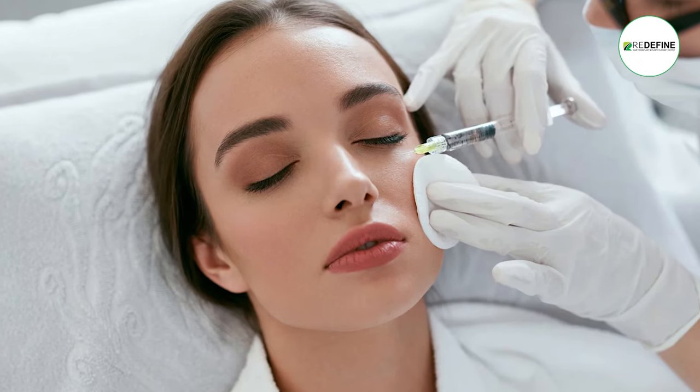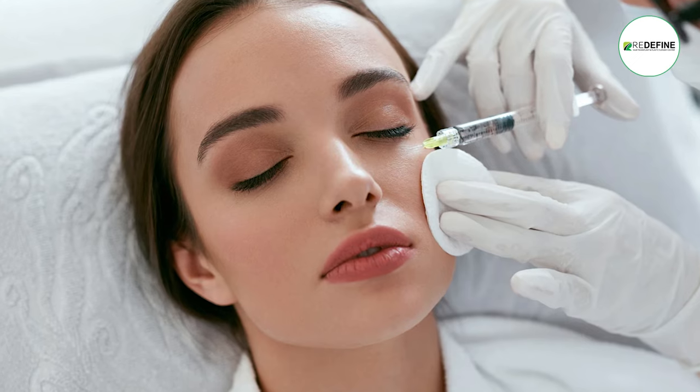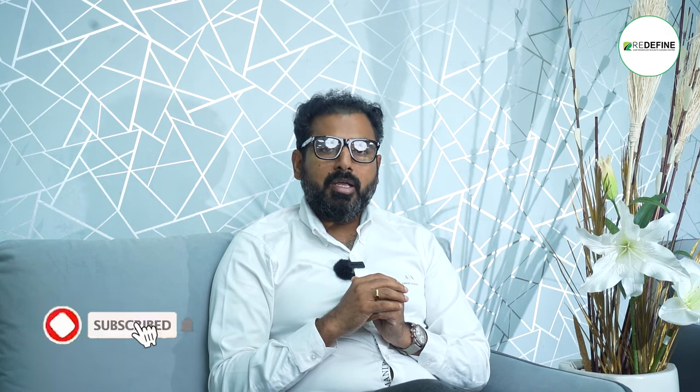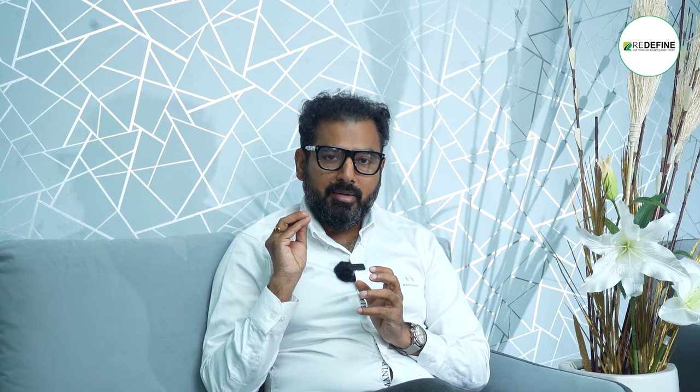The important thing is that you choose a filler and an expert doctor. You should do it with a dermatologist or a surgeon. If done in a wrong position, you will have swelling. If done correctly, you need a lot of expert experience to avoid complications. You should have a great dermal filler. Under-eye treatment with a dermal filler is a nice option.